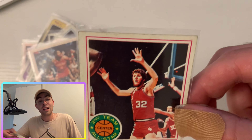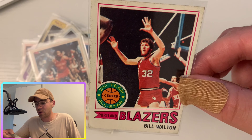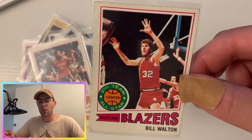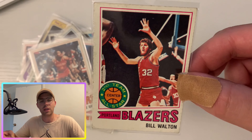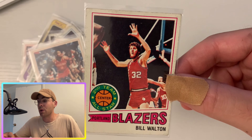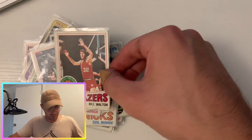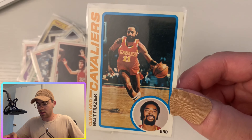Bill Walton coming up next — a Second Team All-Star card. This is a nice card, definitely off-center with much more space on the left. Bill Walton was Sixth Man of the Year for the Celtics and ended up winning a championship with them later in his career. He's one of those guys you don't know what his career would have been like without injuries — I think he had bone spurs or stress fractures in his legs. I like him because he won that chip with the Celtics.